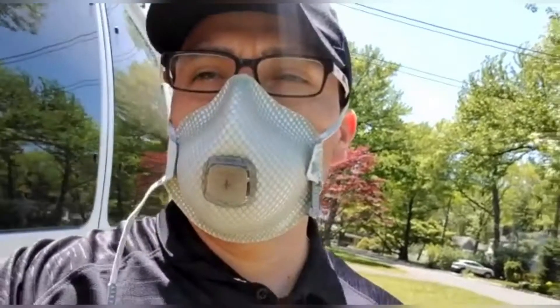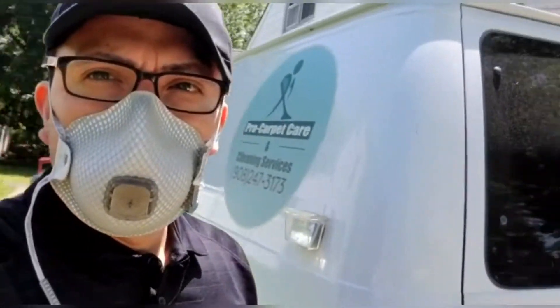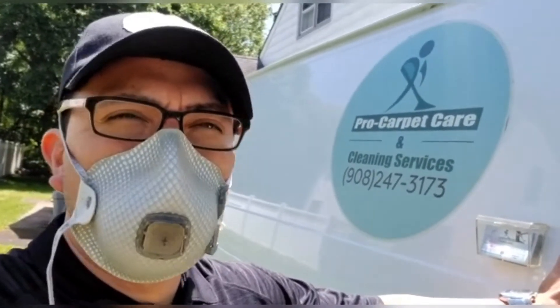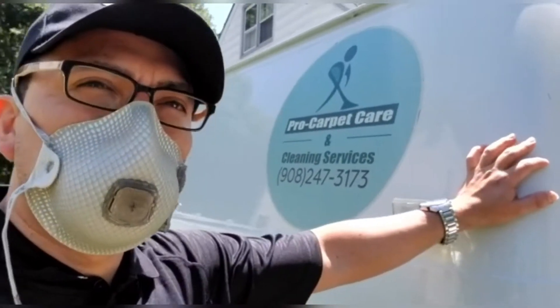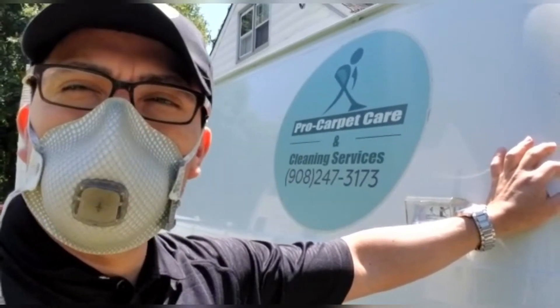Hello, Pro Carpet Care and Cleaning Services. This is your boy from Pro Carpet Care. Today we have a cleaning — this lady never cleaned her carpet stairs, so it's been very soiled for many years. It's a good challenge. Me and Brian are so excited to do this job and see the results after our treatment and our process.